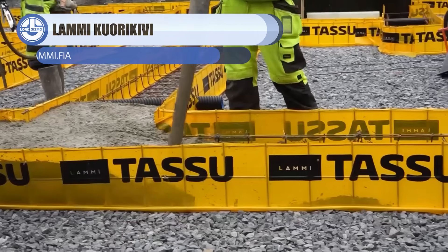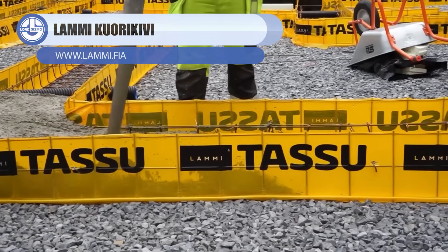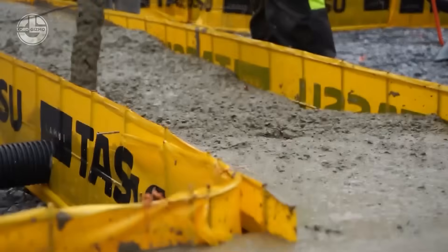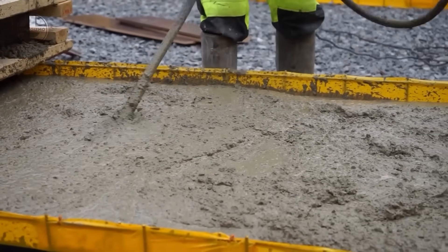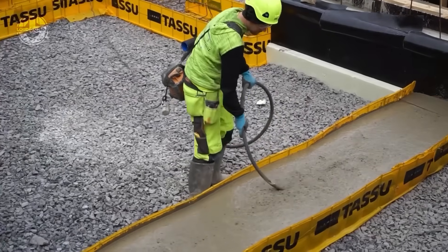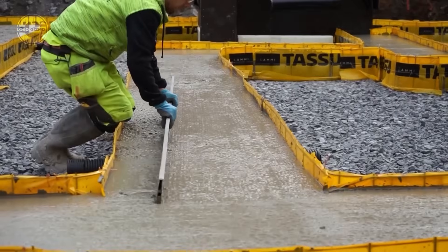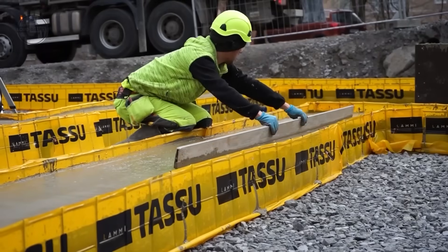Ever wondered how foundations go up fast and somehow skip the teardown step? This system uses yellow plastic formwork that stays in place, snapping together to create the foundation shape before concrete is poured. Once filled, the formwork isn't removed — it becomes part of the structure, saving time, reducing waste, and keeping the site clean. The result is a quicker pour, consistent results, and foundations that are strong, accurate, and hassle-free.